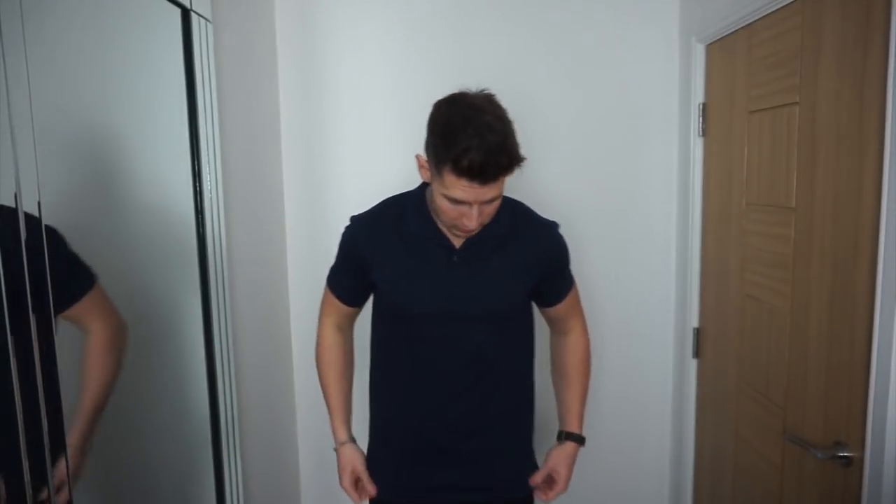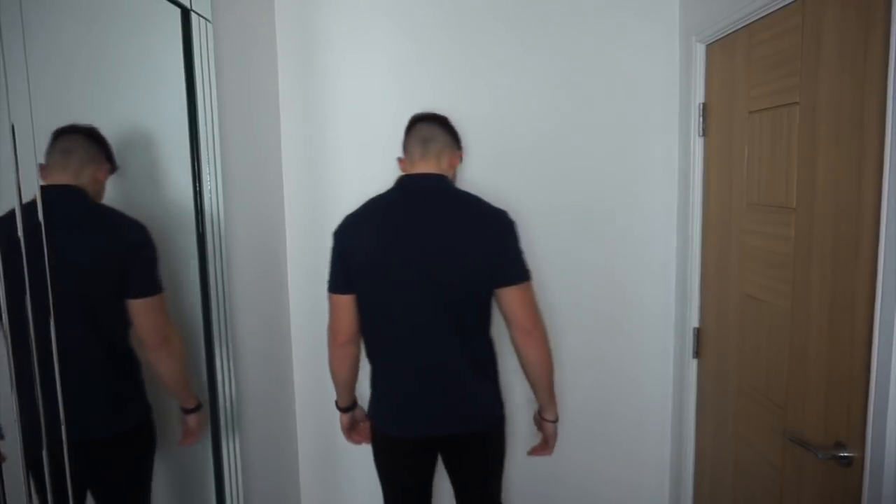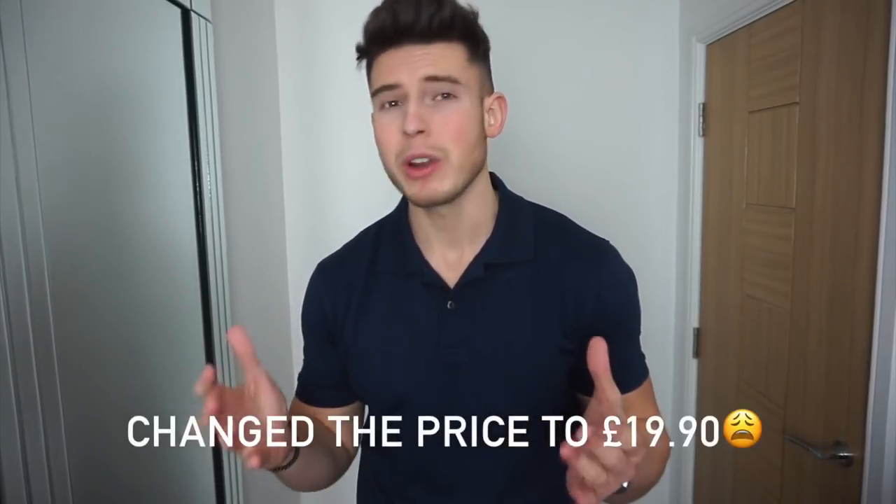The first polo shirt is from Uniqlo — really affordable, I think it was just £14.90 on the website, size large. They've got loads of different colours to choose from. It's in a nice piqué cotton and the fit for me is just literally spot-on. I've got two of these now; got it in black as well. The length on the body is good, I've worn it quite a few times and it's shrunk maybe just a tiny bit, but it's a really nice polo and for £15 it's an absolute bargain — probably one of my favourite ones I wear regularly.